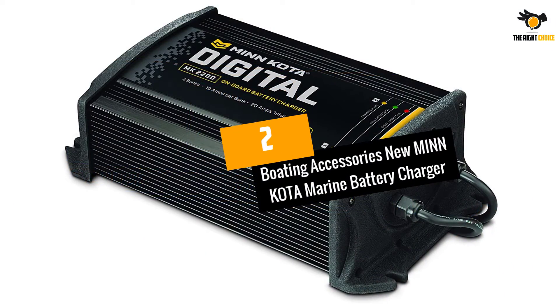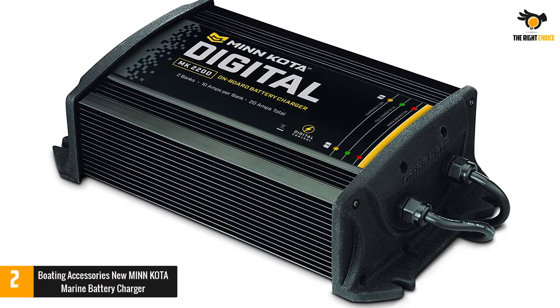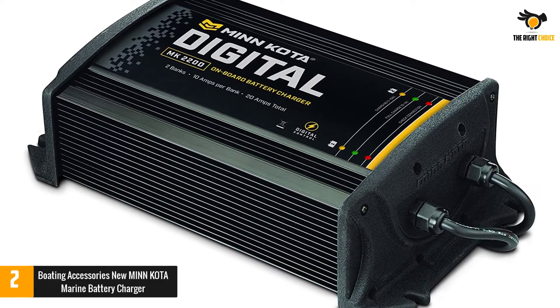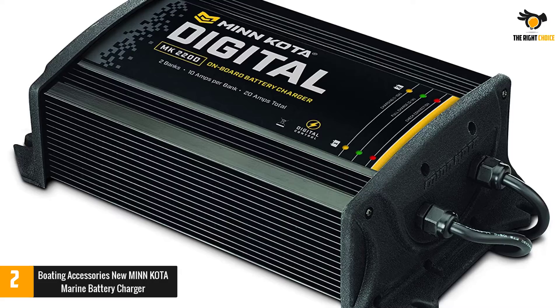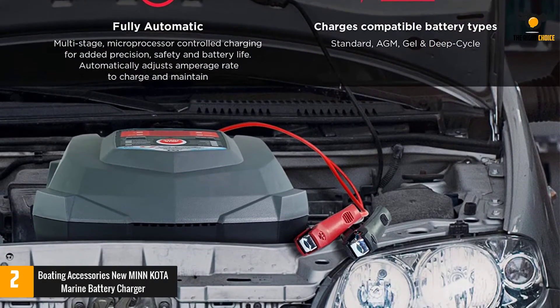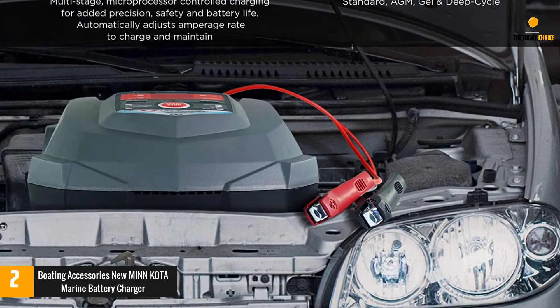At number 2: the Minn Kota Marine Battery Charger from Boating Accessories. It has precision digital systems that provide micro-transaction-based automatic temperature compensation to protect your battery from over or under charge. With the AC plug holder feature, the plug is dry, safe, and easily accessible.